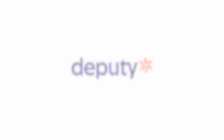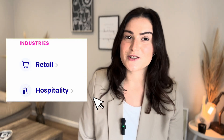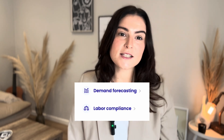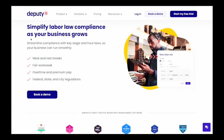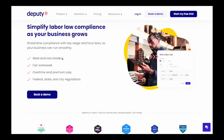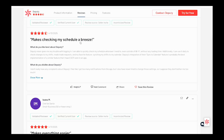On to number six: Deputy. Deputy is best for retail as well as the hospitality industry, and stands out with labor forecasting and compliance features. Key features include labor forecasting based on historical data, AI-powered smart scheduling, retail sales graphs, and labor law and workweek compliance tools. Users give it a 4.6 out of 5 on G2, praising its efficiency across multiple locations.